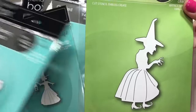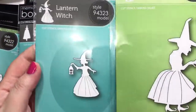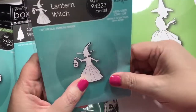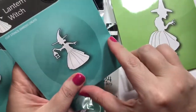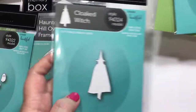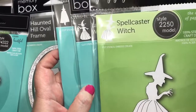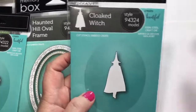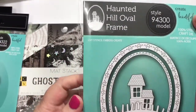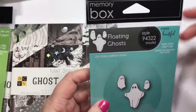So I think we got this one and this — maybe this one. This one is a fairly decent size; this one is really, really small, just that big. But I think I can use that for some stuff. So the Lantern Witch, the Spellcaster Witch, the Cloaked Witch, and the Haunted Hill Oval Frame. And Floating Ghosts — you can never have too many ghosts.